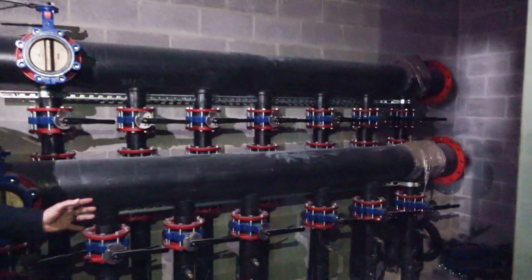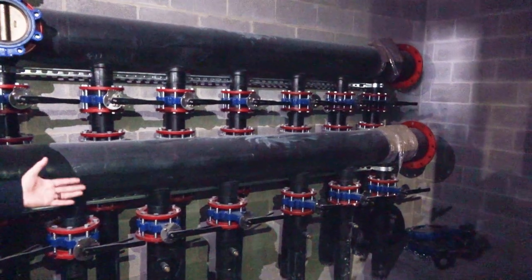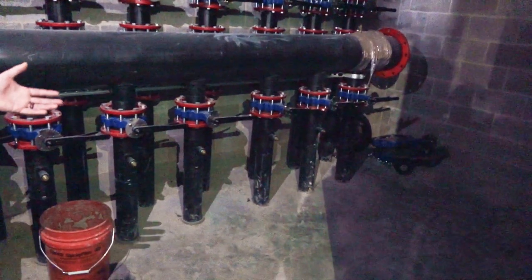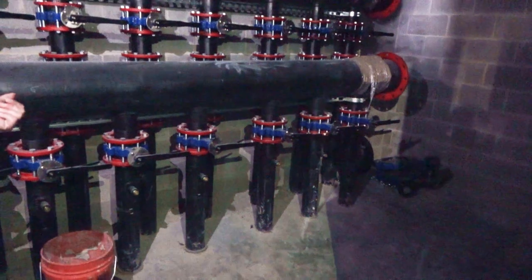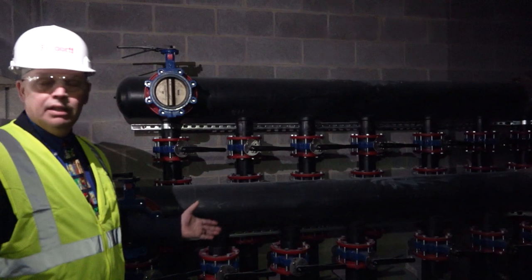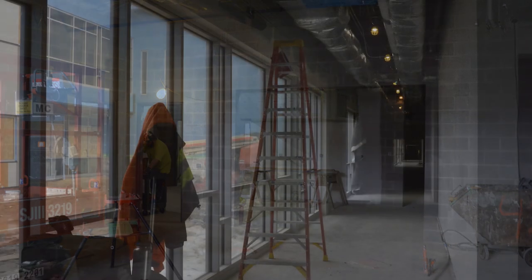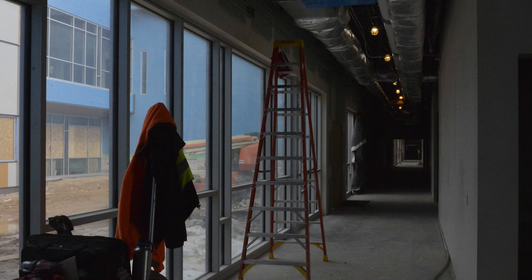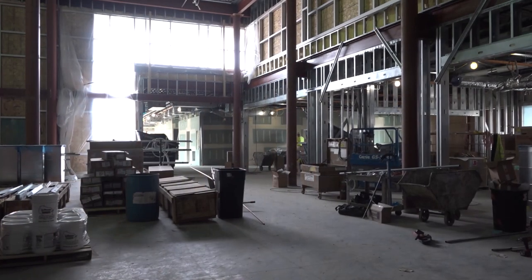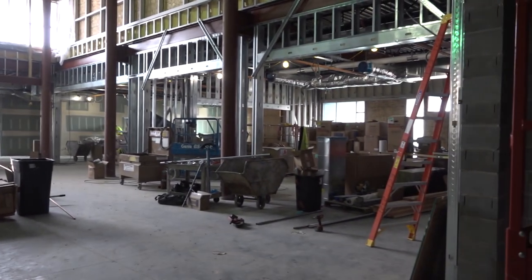We are in the geothermal pipe room. Geothermal is the environmentally green energy system that we've incorporated at the middle school and at the high school, and this entire building will be heated and cooled with geothermal. One of the design elements of this school is to be a net zero school, which gets us off the grid from energy, and it's also a wonderful learning tool that we can use with our elementary students.